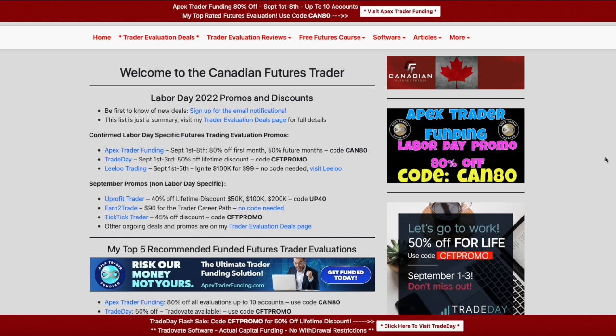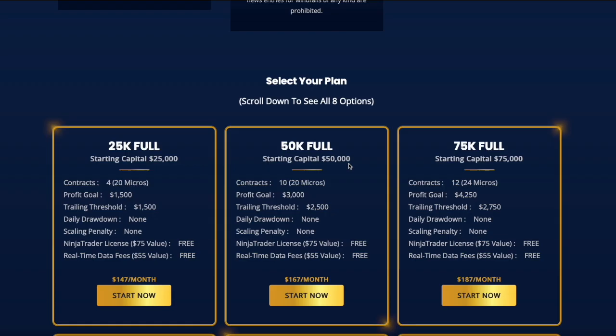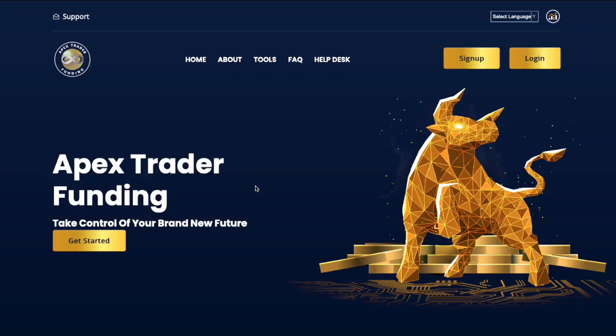In this video, let's talk deals. My site is updated with the latest and greatest, so if you've seen my site nothing new and breaking from there, but I thought I would just go through them and verbalize a few things. First thing first, we've got Apex Trader Funding — you can see it right here. The code is CAN80, so 80% off your first month, 50% off your future months, up to 10 accounts. Taking a quick look at the Apex site, take 80% off any of these prices for your first month — this one works out to like $135 or so.